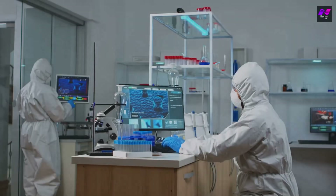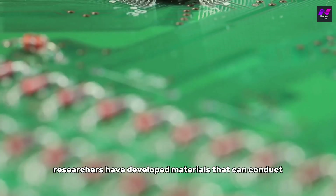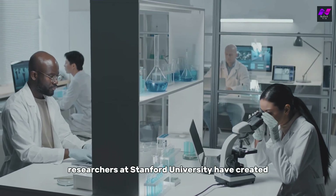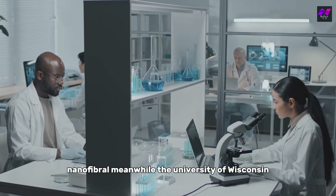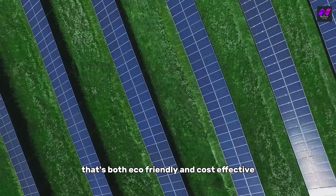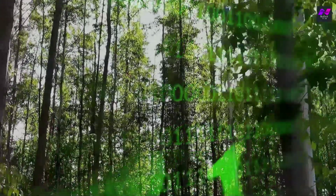The science of biodegradable electronics is fascinating. Researchers have developed materials that can conduct electricity while being fully degradable. For instance, researchers at Stanford University have created biodegradable circuit boards using materials like wood-derived cellulose nanofibril. Meanwhile, the University of Wisconsin-Madison developed a microchip made from wood that's both eco-friendly and cost-effective. These breakthroughs aren't just theoretical — they're real-world applications making sustainable tech a reality.